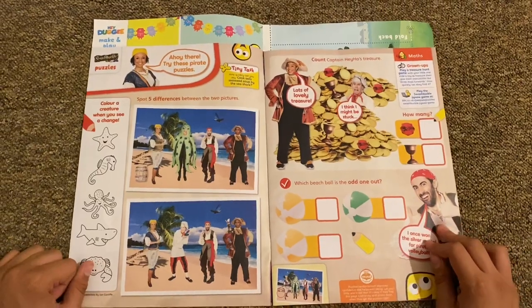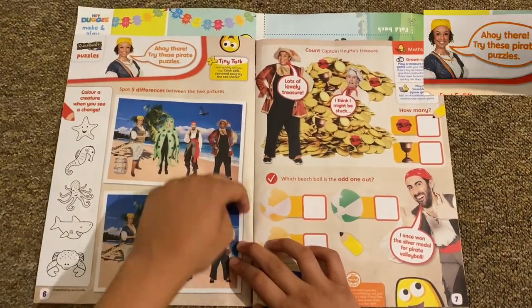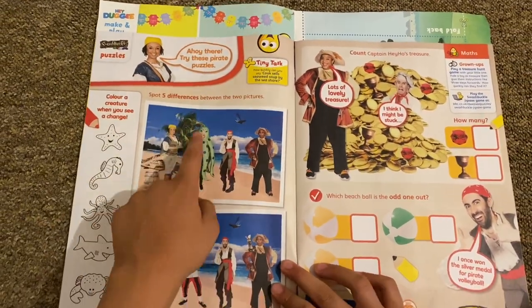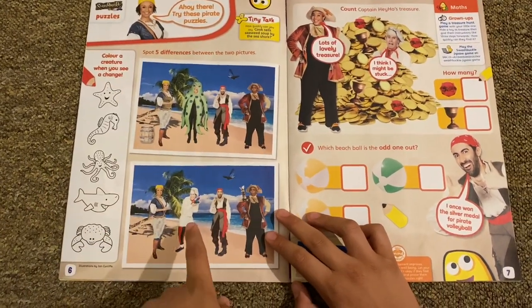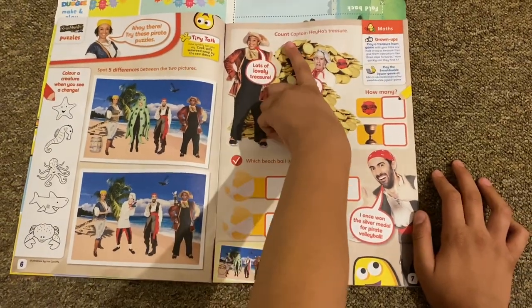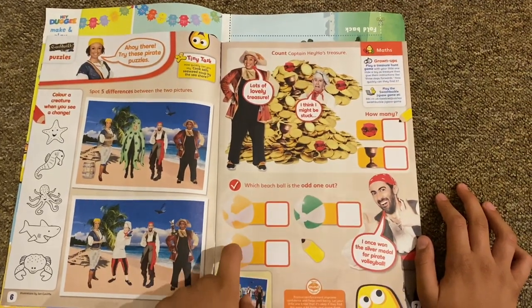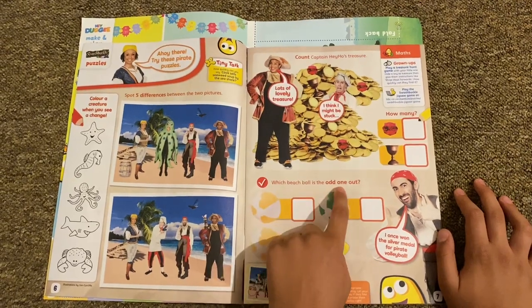Then we've got Swashbuckle puzzles, the 2020 version. 'Ahoy there, try these puzzles!' There's a spot-the-difference, a colored starfish, a new character, Captain Hey Ho's treasure — how many jewels and trophies — and you have to pick which beach ball is the odd one out. I think it's that one.